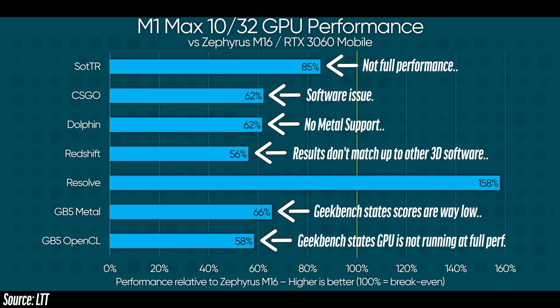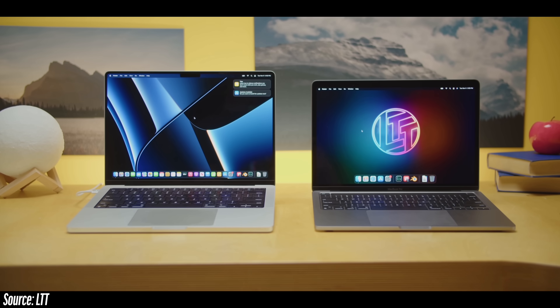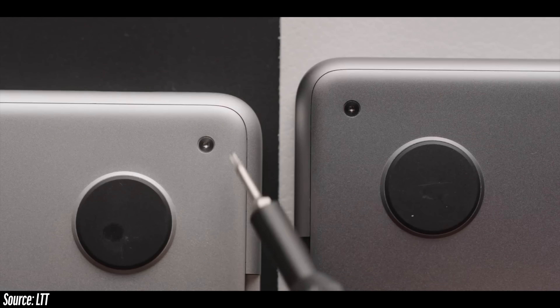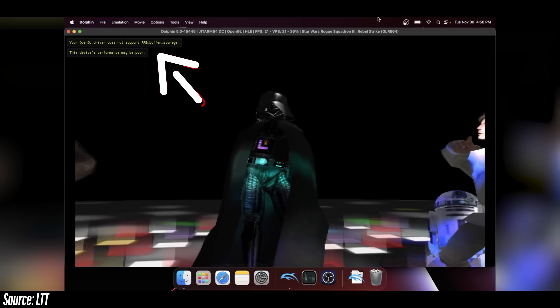Linus Tech Tips is wrong about the M1 Max MacBook Pros. Even though we absolutely love Linus Tech Tips and Anthony's coverage, we have to say something. I'm going to show you some specifics and details about what is going on with their coverage — which, although amazing and very detailed, really has a sort of skew to it.